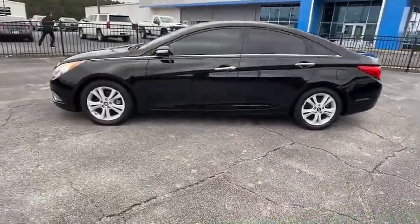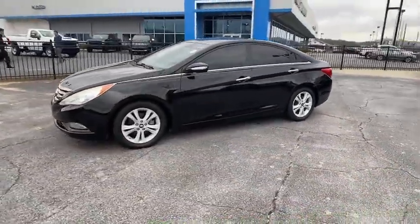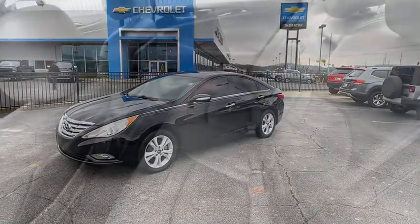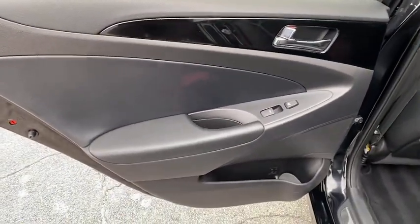Traction control, XM satellite radio, dual airbags, leather-wrapped steering wheel, alloy wheels, power steering, auto-dimming rear-view mirror, four-wheel disc brakes, cruise control, center armrest.